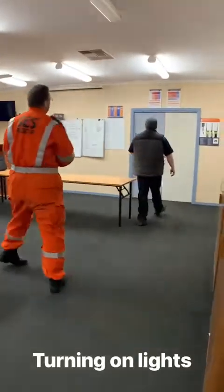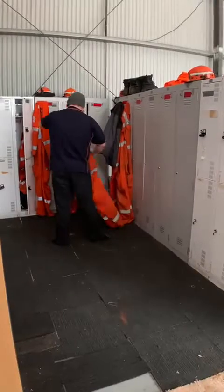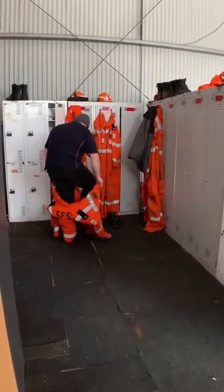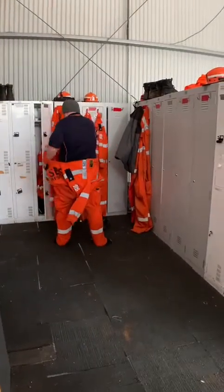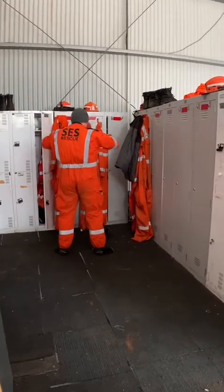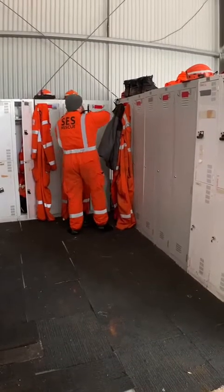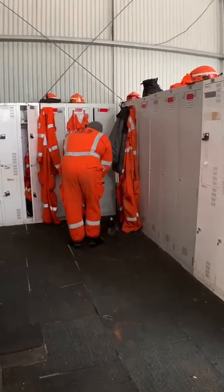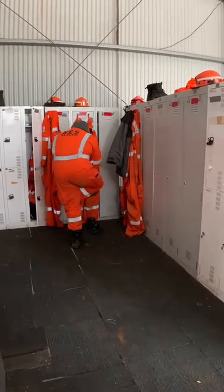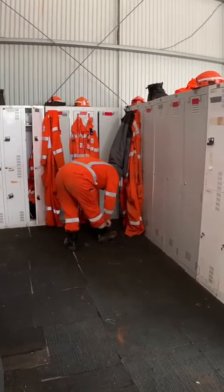Lock the area where we can get changed. In the area, we just put our overalls or two-piece on, whichever one you have, making sure we've got all the correct PPE — helmets, boots, belt, torch — before we go and check the radio. Everyone has their own individual locker in here so that everyone's got their own stuff and their own personal stuff kept in there.